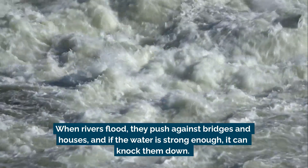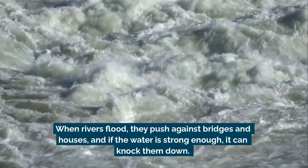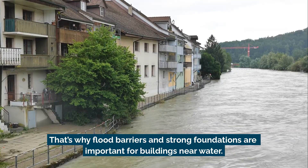When rivers flood, they push against bridges and houses, and if the water's strong enough, it can knock them down. That's why flood barriers and strong foundations are important for buildings near water.